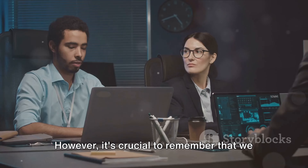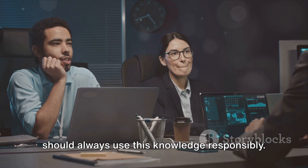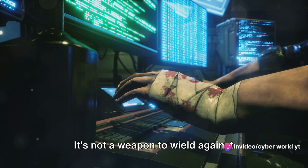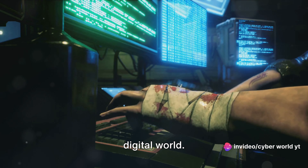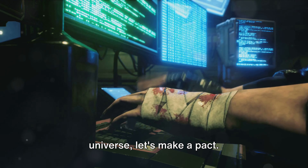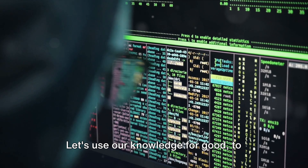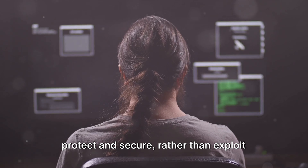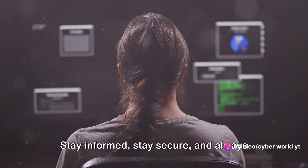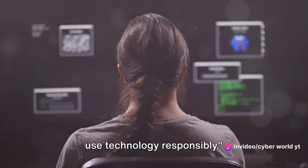However, it's crucial to remember that we should always use this knowledge responsibly. It's not a weapon to wield against others, but a tool for safeguarding our digital world. As we journey through this cyber universe, let's make a pact: let's use our knowledge for good, to protect and secure rather than exploit and harm. Stay informed, stay secure, and always use technology responsibly.